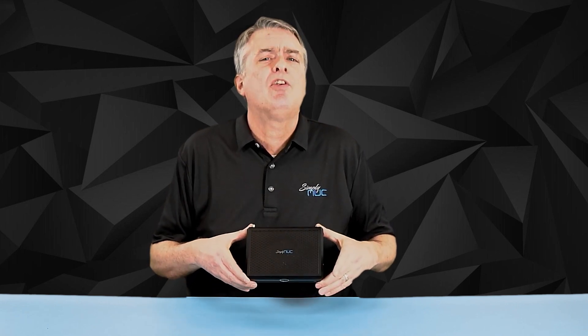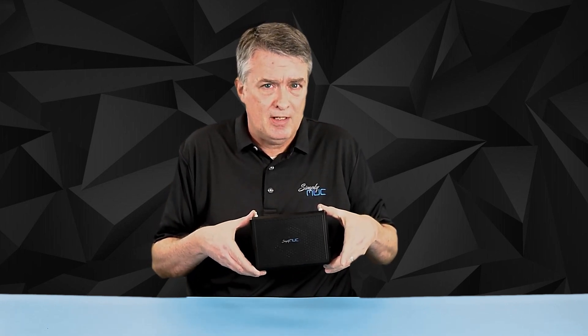It comes in this new cool shape, which is very similar to the Everglades, which we also recently introduced. And look at this on the top — we've got our Simply NUC logo.